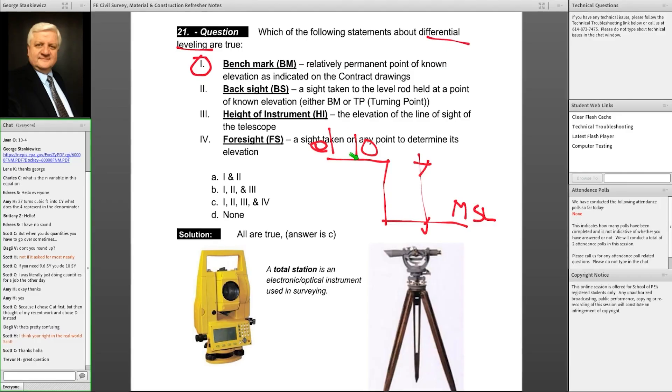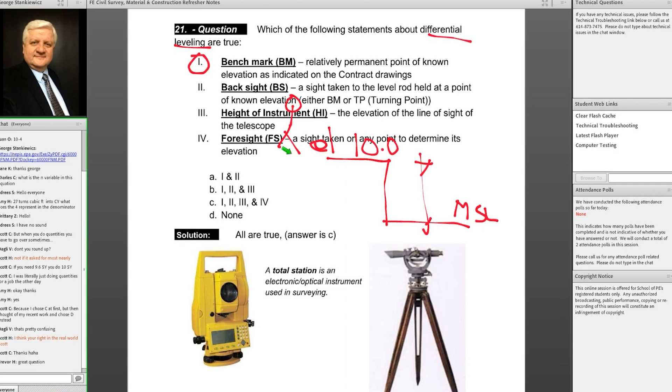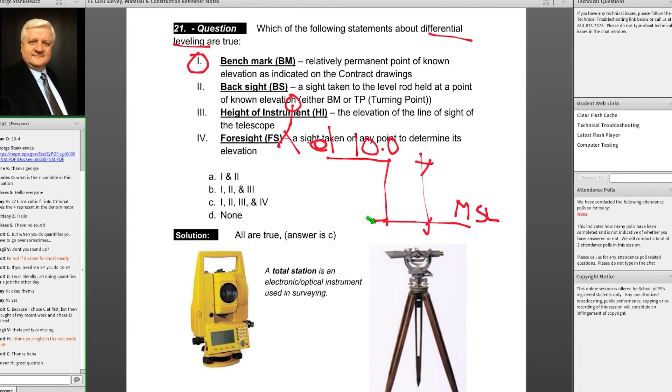The second highlight is the on-demand video lectures. They're definitely not the flashiest videos out there, but we love them from a content perspective. You'll see your instructor's face up in the corner while they go through slides, marking them up and explaining concepts and solving sample problems as they go. It's a straightforward approach that we found to be effective and we had a really good experience with the School of PE lecturers.